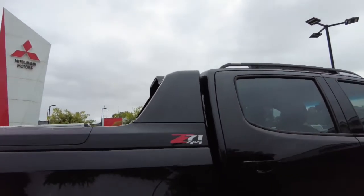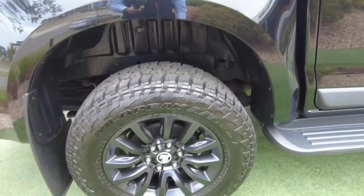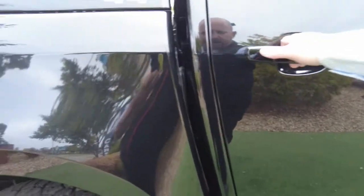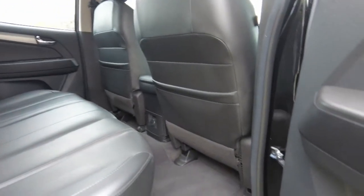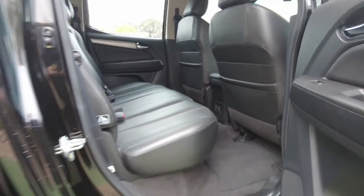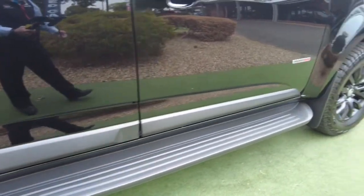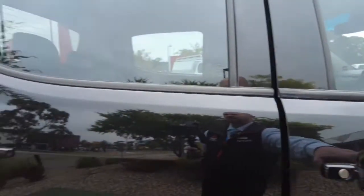Once again, good looking alloy wheel on the rear right-hand side. Good tyres there. And then opening up the back just for you to be able to look through from the driver's side on the rear — really good condition there. We do have nice big side steps, making it easier for shorter people like myself to be able to get into the vehicle.